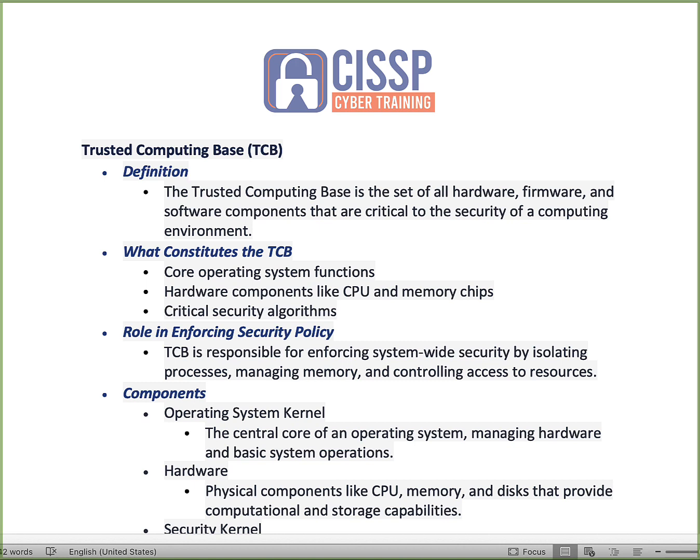The trusted computing base is the set of all hardware, firmware, and software that are critical to the security of your overall computing environment. The core operating functions fall under the trusted computing base, as well as hardware components such as CPUs and memory chips. Critical security algorithms are also part of the TCB, and if you don't maintain protection around all of this, the whole house of cards from a networking and computing standpoint can come crashing down.